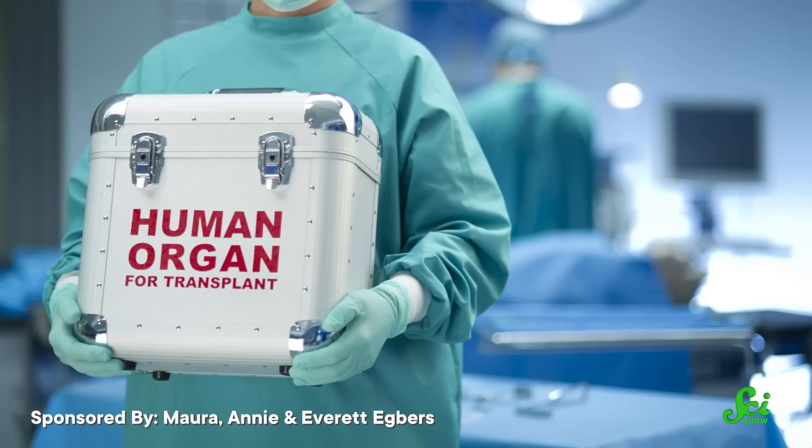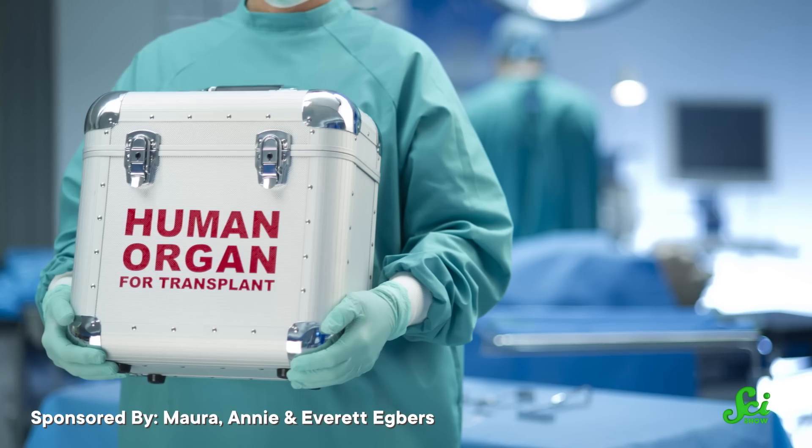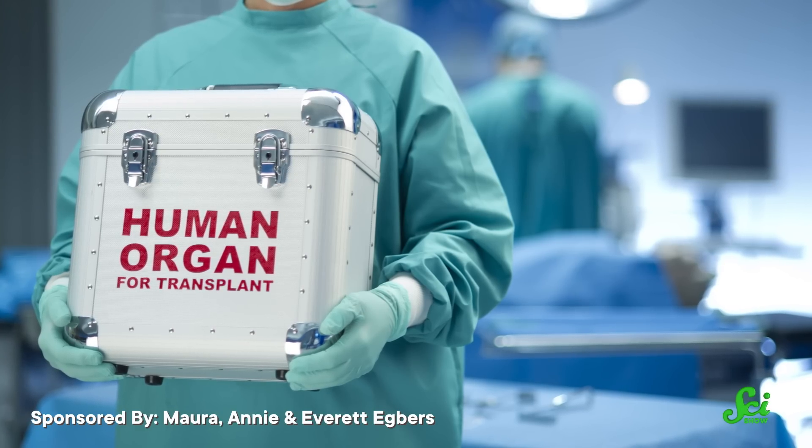Organ donation saves lives, but it's not easy. It's extremely time-sensitive, especially when dealing with vital organs like the heart, because organs don't last long when they are deprived of oxygen. And even if the organ makes it to the recipient quickly, there's still a risk that the organ won't be accepted by the recipient's body. But new research published in the journal Nature this week may have come up with a new method of helping organ donations be more successful in the future.